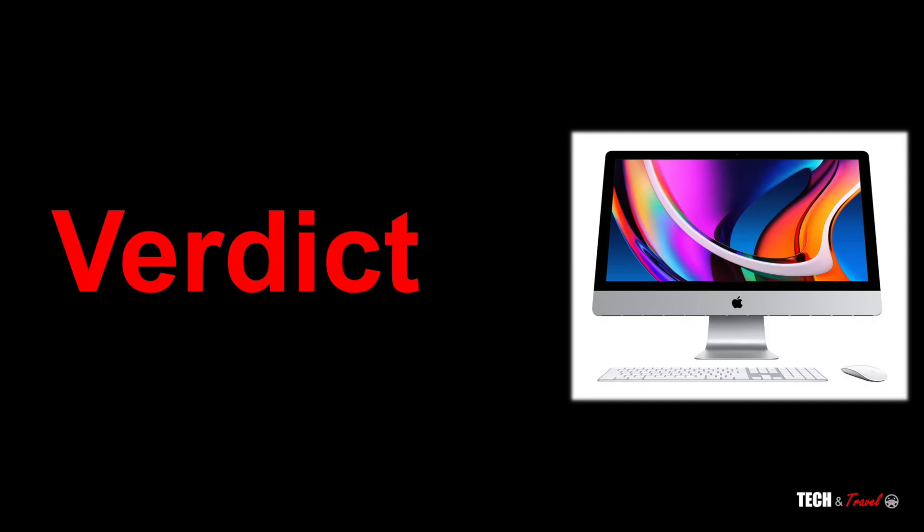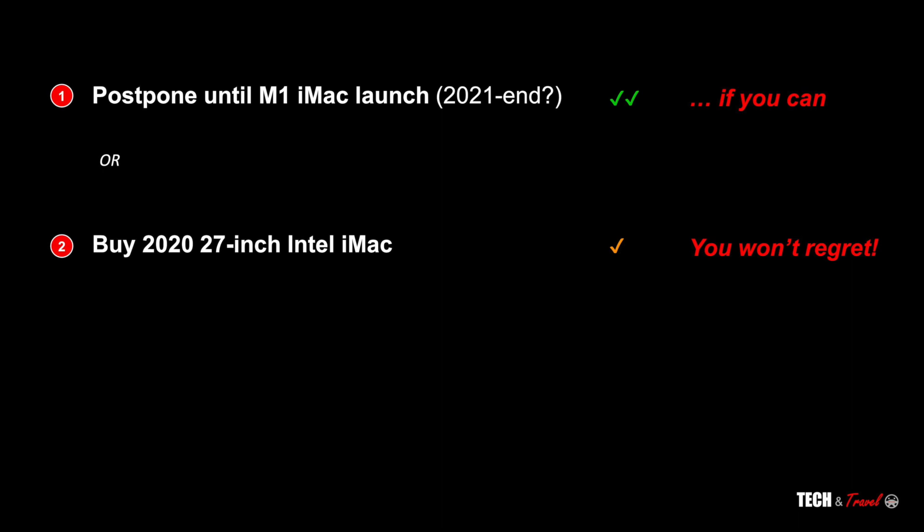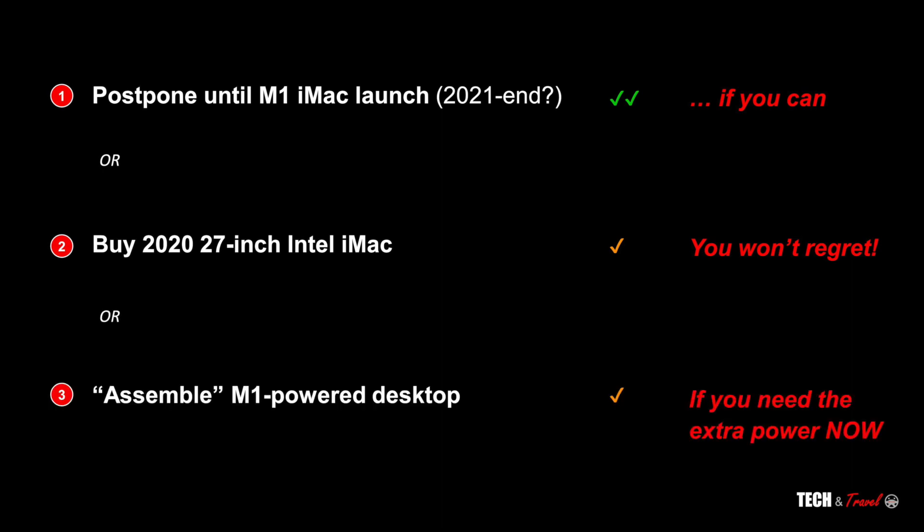Coming to the final verdict: the best option is clearly to postpone your iMac purchase until the new iMac is launched, possibly at end of 2021. If you have a burning need for an iMac, buying the existing 2020 27-inch Intel iMac wouldn't be an issue at all — I for one am not looking to change or upgrade my iMac anytime soon. If you really do need the extra power of the M1 chip, you can create an M1-powered desktop starting with the M1 Mac mini or by connecting an external display to a MacBook Air or MacBook Pro.